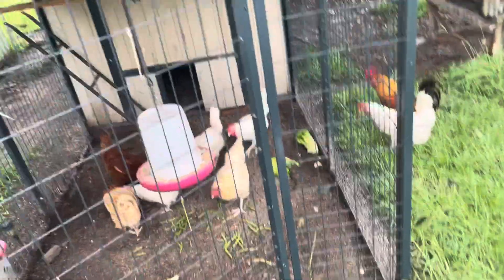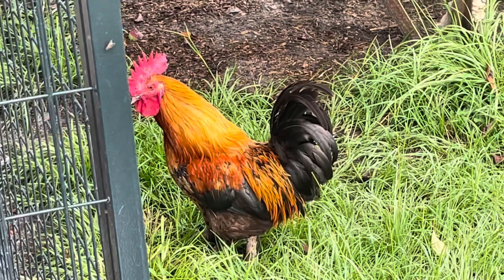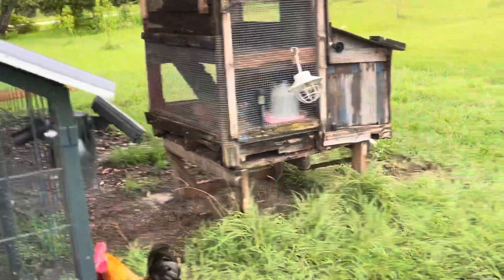This is just one of the little coops here where we keep our older flock. That's Freckles — he's a good rooster, a good boy. And over in there we have one of our chickens that was born kind of deformed.